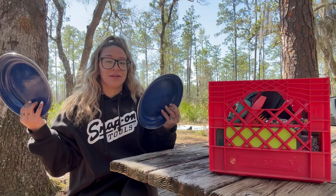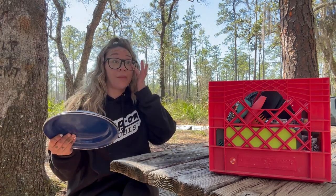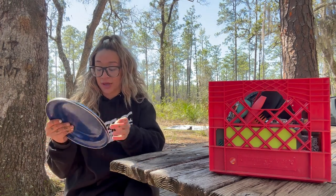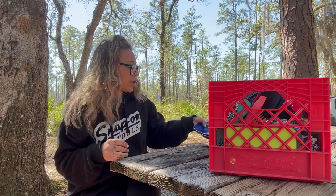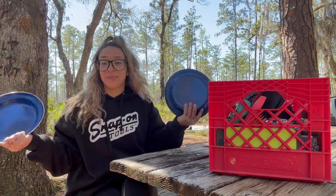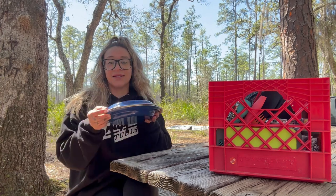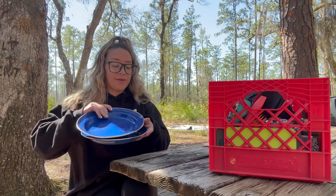These are just my camping plates — I think I got these off Amazon but I've also seen them at Cabela's. They're metal with an enamel coating so they're super easy to clean and they don't break. I have two of them so I can also use one as a way to keep my food warm while I'm cooking other stuff.